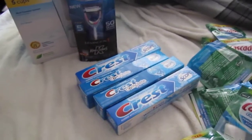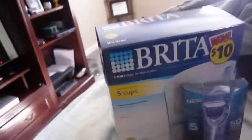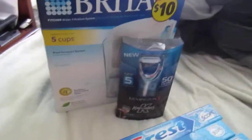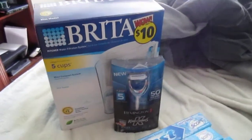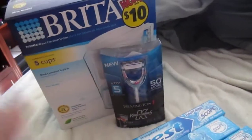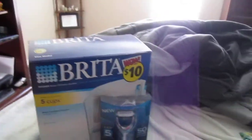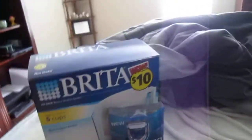Then I headed over to Walgreens. I bought the Brita and then the Remington Razor. I had a $5 off coupon for the Brita. The Razor was $4.99 and you got $4.99 — really $5 — extra bucks back. I also had a $5 extra rewards from before, so basically I got the Brita free and just paid for the Razor. On top of that, the Brita has a mail-in rebate, so I will get my $10 back from that.